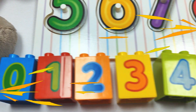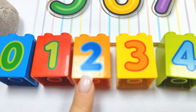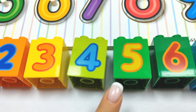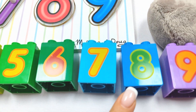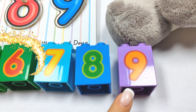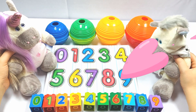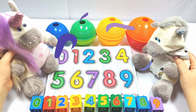Let's count together! Zero, one, two, three, four, five, six, seven, eight, nine! Wow! Really good job, everybody! Great job at counting! Thank you and see you next time! Goodbye!